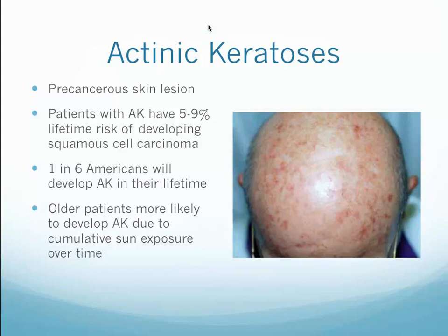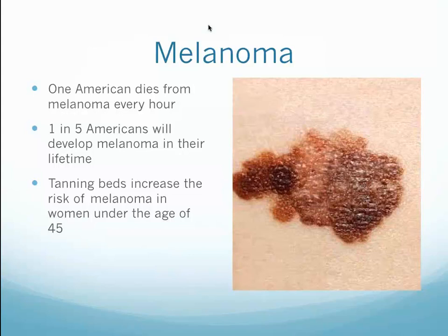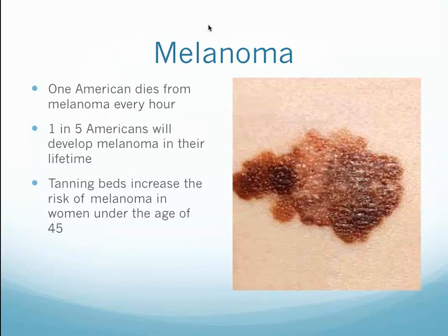Actinic keratosis are precancerous skin conditions becoming far more prevalent with our aging population. One in six Americans will develop actinic keratosis in their lifetime. Patients with actinic keratosis have a 5 to 9 percent lifetime risk of developing squamous cell carcinoma, which is a far more serious condition. Older patients are more likely to develop AK due to cumulative sun exposure over time. We will review all the different ways to treat actinic keratosis — we have a bias toward photodynamic therapy in our clinic, and we're also working with new dermatologic products that repair the skin barrier and are seeking clearance for actinic keratosis.